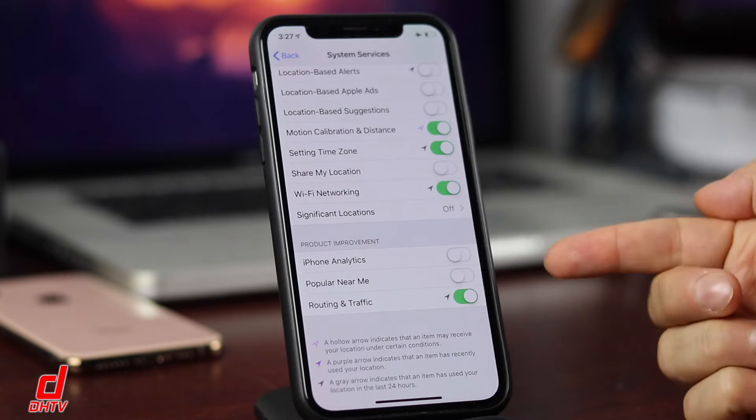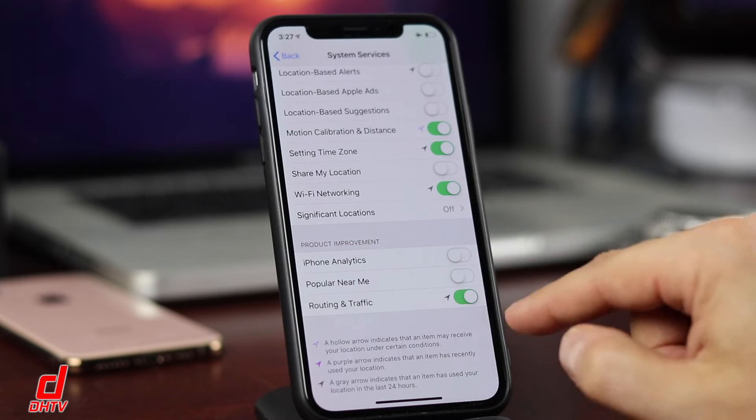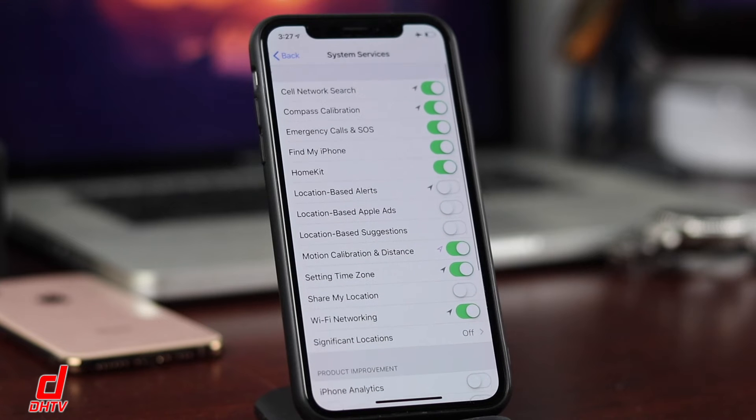Scrolling down further in System Services, there's Significant Locations. I turn this off specifically because when it's on, it lists all the frequent locations you've visited. I find that a bit intrusive, and it does burn through your battery. I also turn off product improvement options, routing and traffic, popular near me, and iPhone analytics — I don't use Apple Maps much and don't want to give extra information.